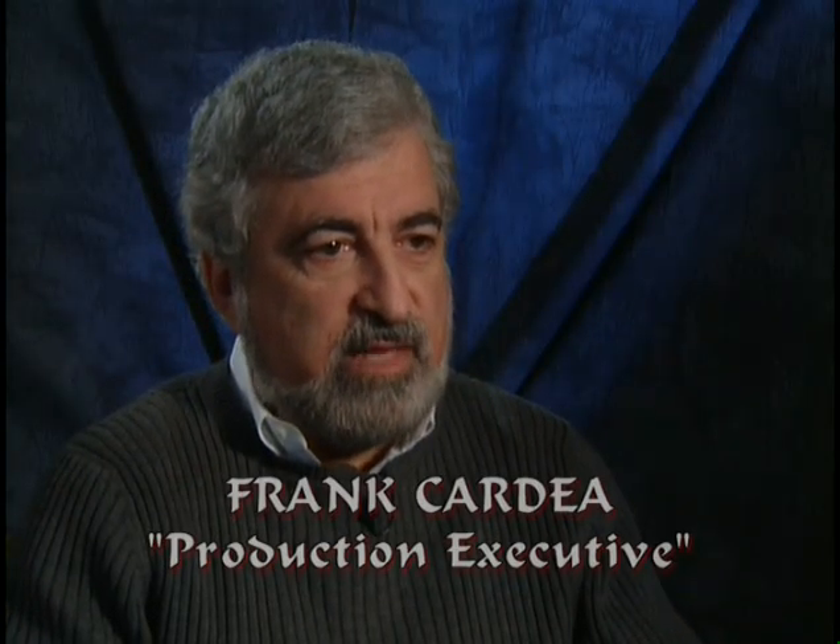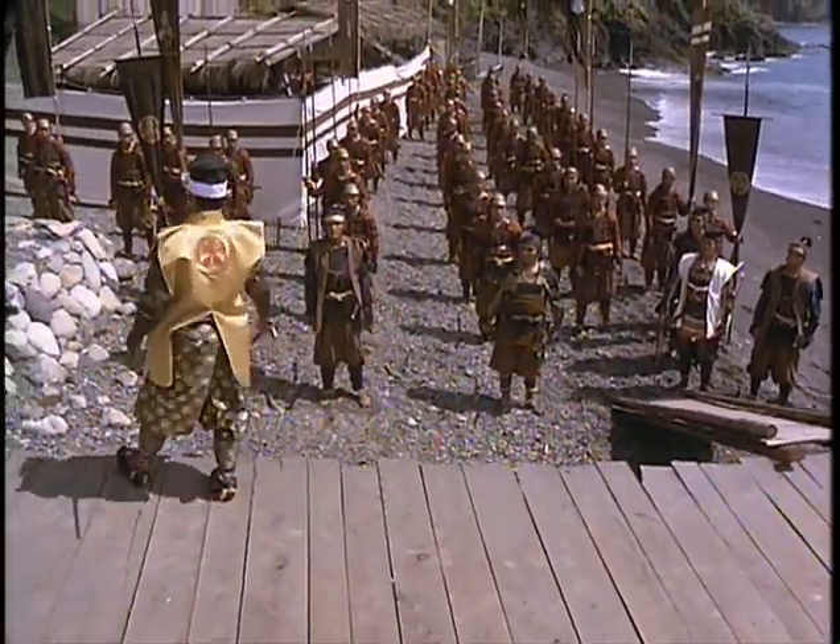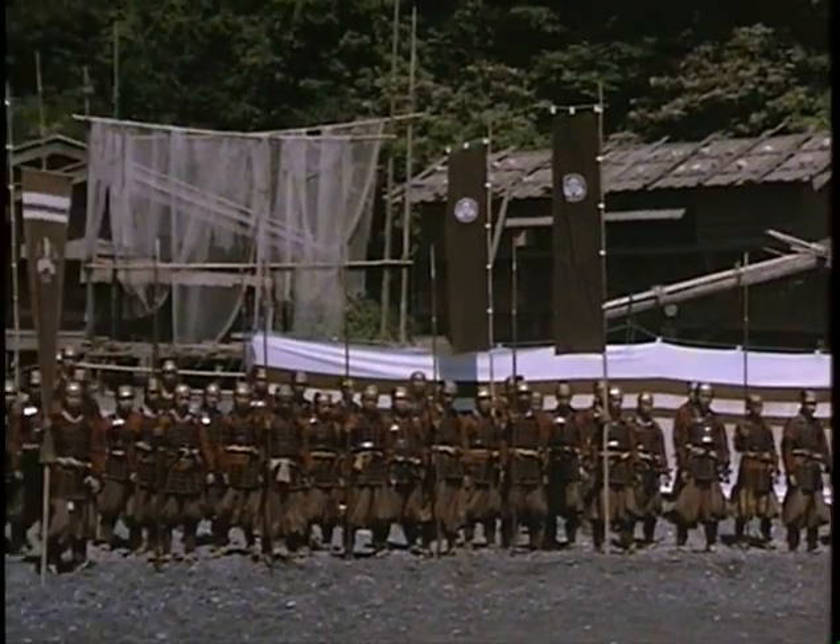Our primary audience was television, and there's just so many people you can fit on a television screen. In those days the biggest TVs were 25 to 30 inches — you sort of lost them. And they had built wardrobe for thousands. The kimonos that Richard wore were gorgeous.